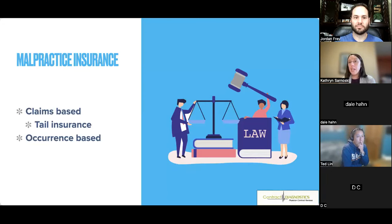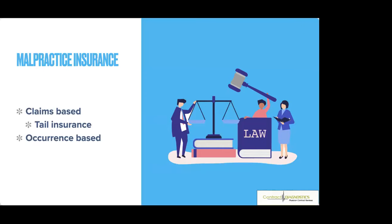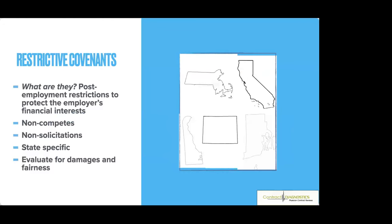Ideally, tail insurance is covered by your employer. If you can't negotiate that, protect yourself by getting a quote ahead of time and keeping that money in an accessible savings account, CD, or bond. Think of other ways to get it paid — maybe after three years with them they'll cover it, or each year they pay a portion. Some employers offer retention bonuses that you can set aside for this purpose.